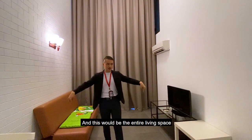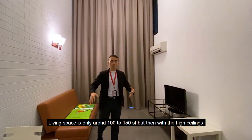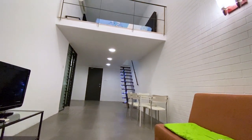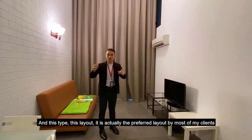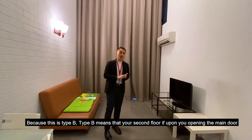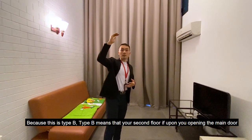The living space is only around 100 to 150 square feet, but with the high ceilings it feels much more spacious. This layout is actually the preferred layout by most of my clients — this is Type B. Type B means your second floor is right there upon opening the main door.